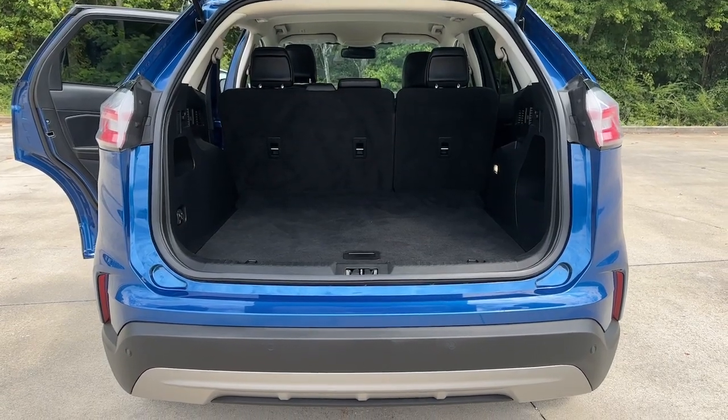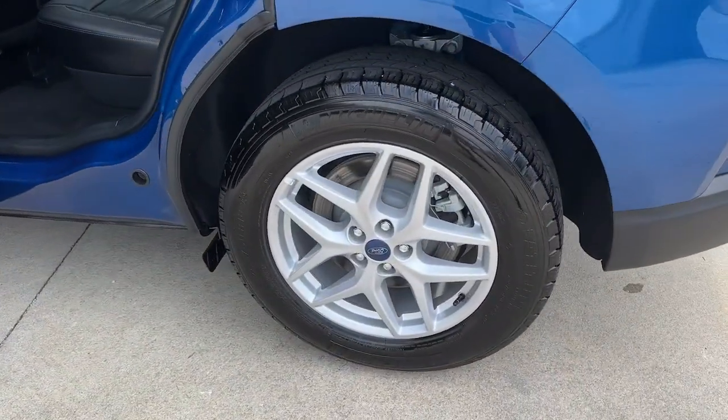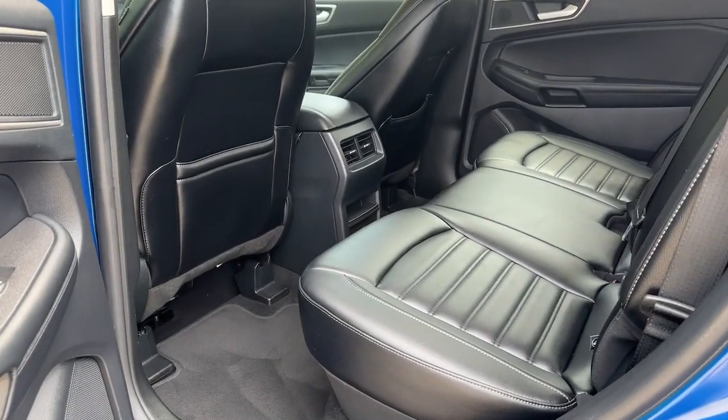Pre-collision system. Lane departure warning. All-wheel drive. Keyless entry. Satellite radio. Lane keeping assist. Power passenger seat. Keyless start. Remote engine start. Heated mirrors.